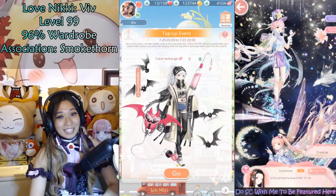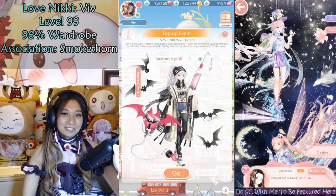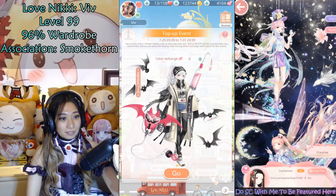Hey everyone, it's VidPlay LoveNikki, and today I am going to do another money spending video! I am going to recharge for this suit, Ingenious Trend, famous for the syringe and also another tattoo syringe.